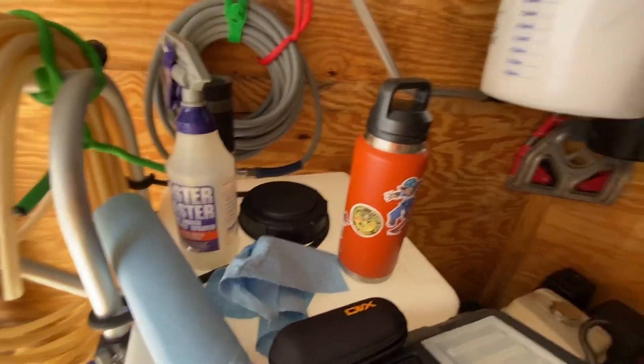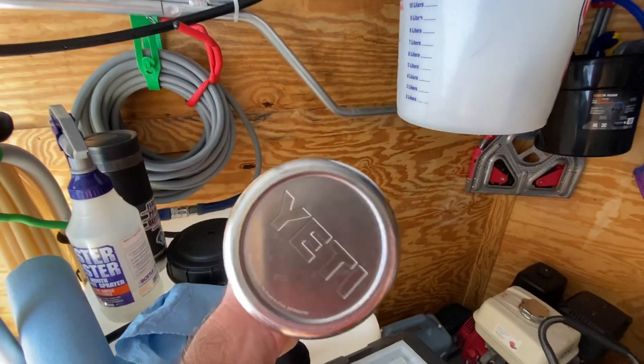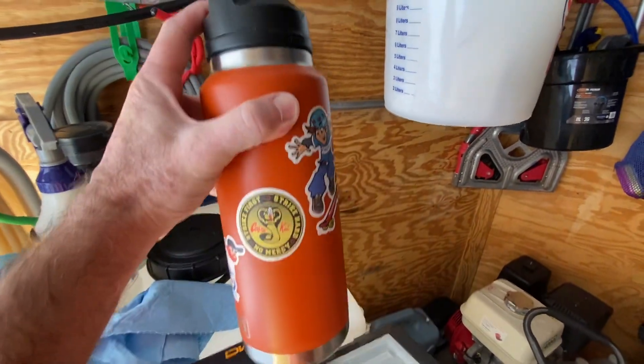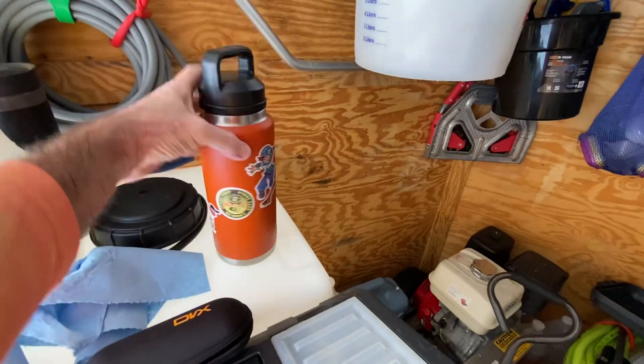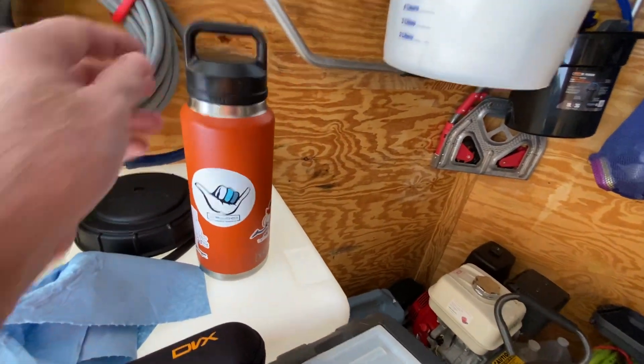Best advice I can give you is to stay hydrated — get yourself a big old Yeti or something like that, throw your own personal stickers on there, and keep yourself hydrated. It's tough out here — it's 94 degrees and we're spraying acid, so that's quite a deal.